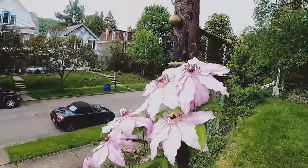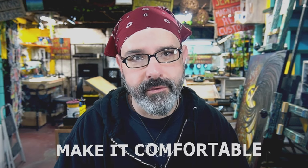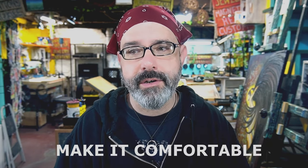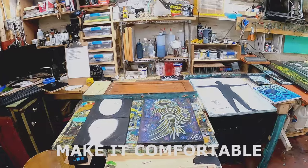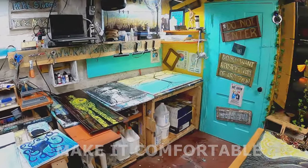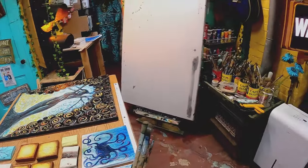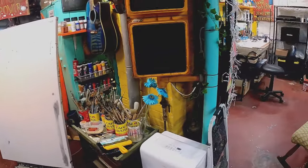Then we moved into the Sunflower House, and now we have our studio. There are a few things that I keep in mind when it comes to the studio and just making it comfortable for me. You've got to realize, as an artist, you're going to spend a lot of time working in your studio, working on artwork, sometimes hours, sometimes days, sometimes months. It depends on what it is that you're working on, but you can spend a lot of time in there.